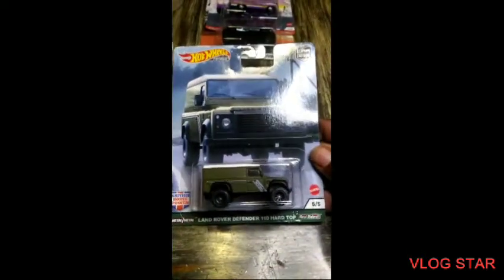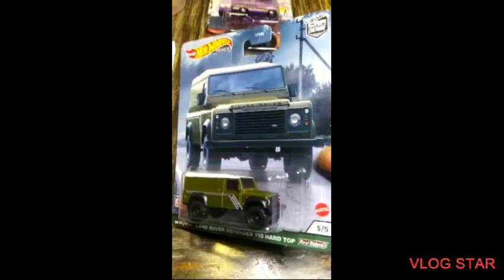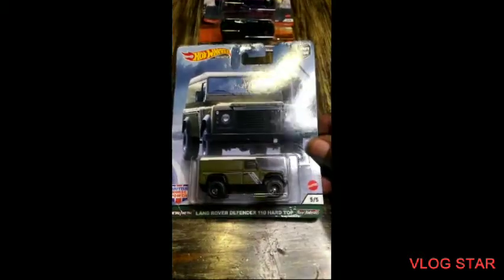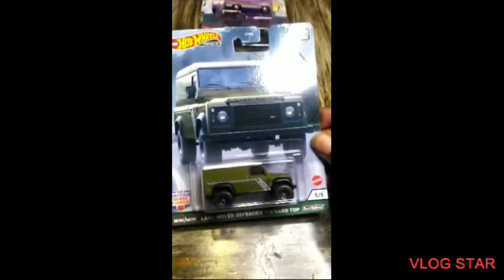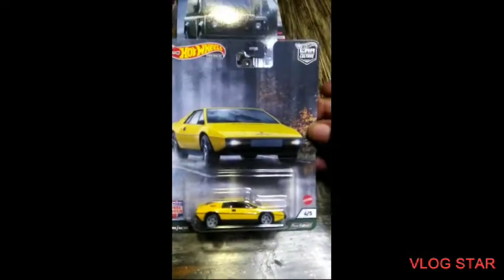I'm going to go over the Defender 1-10 hardtop. That's a beauty though — look at the moves. Look at the tires over here, beautiful.